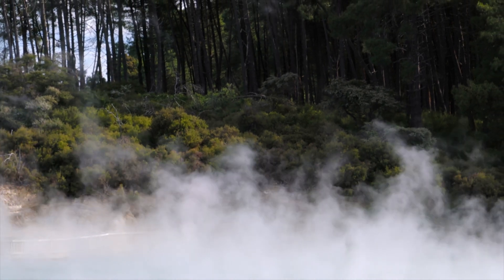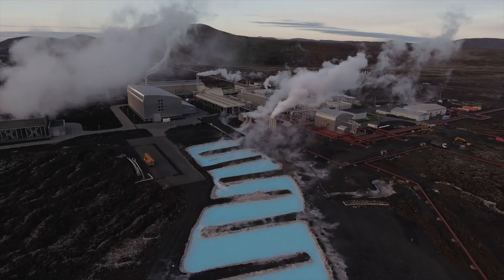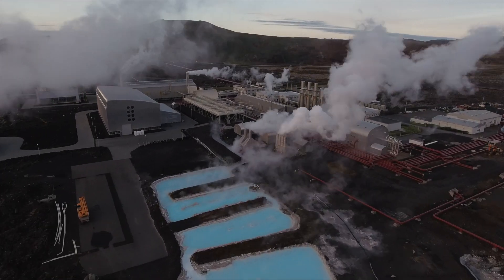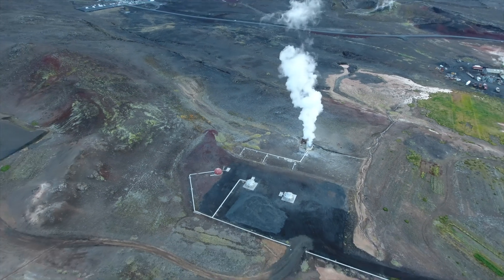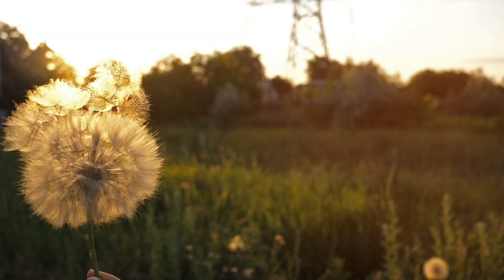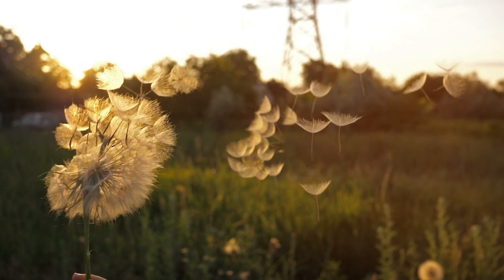Pros: geothermal energy has a zero footprint on the environment. There is plenty of geothermal energy available, which is naturally replenished. Cons: cost and accessibility can be a limitation. By 2040, renewable energy is projected to equal coal and natural gas electricity generation.